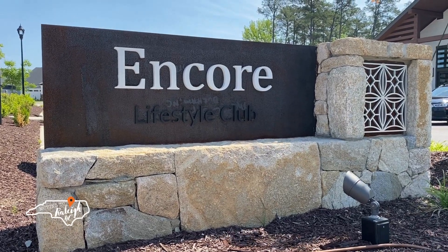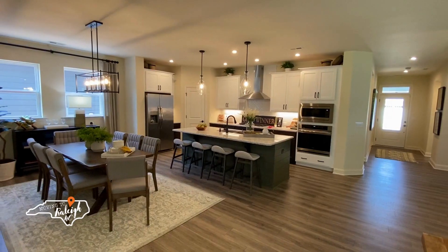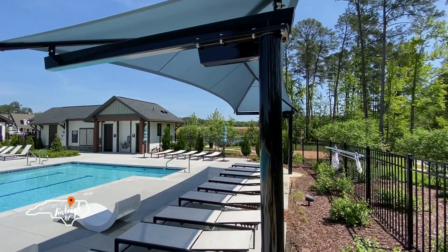So you're thinking about moving to the Raleigh, North Carolina area and believe a 55 and over community might be for you? Well, in today's video, we're going to tour Square Encore at Wendell Falls — drive you around the neighborhood, take a look at some model homes, check out all the amenities, and we're going to do that next.